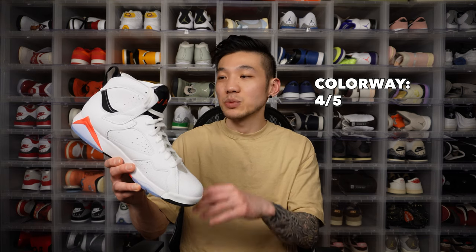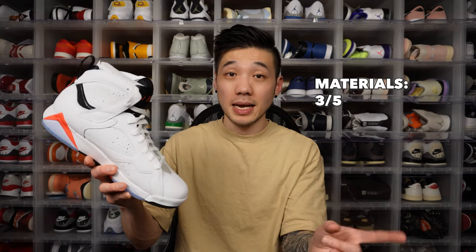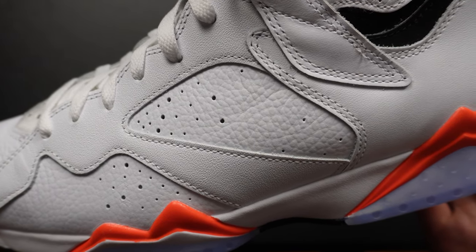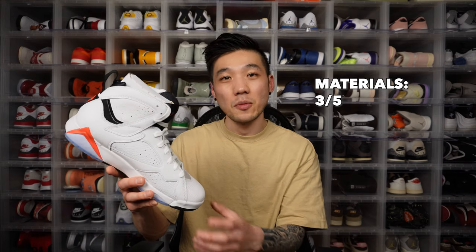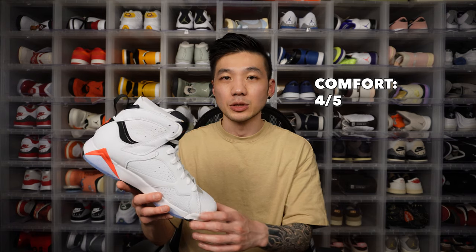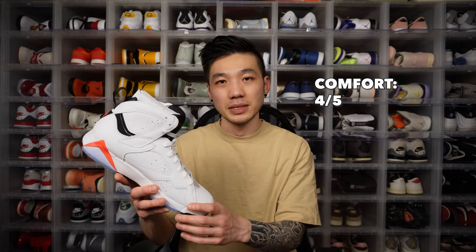Colorway-wise, this is a really really nice colorway and it's where the shoe shines. White infrared Jordan 6s are popular for a reason — infrared on a predominantly white sneaker just works super well together. Material-wise, if the leather didn't come in this overdone tumbled texture I would have given it a four or five out of five, because the leather is nice, soft, and genuine, and I love that neoprene material — but the tumbled leather is just going overboard.